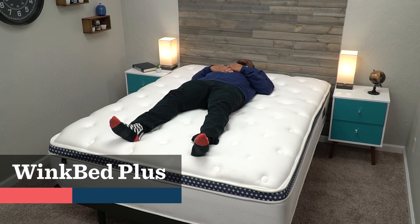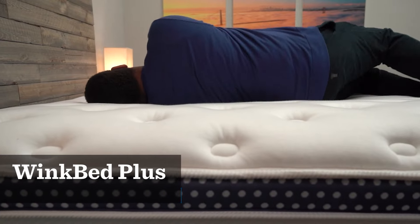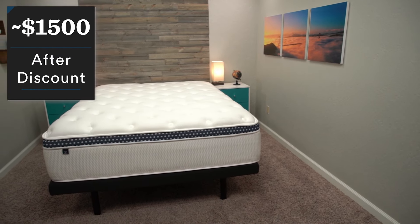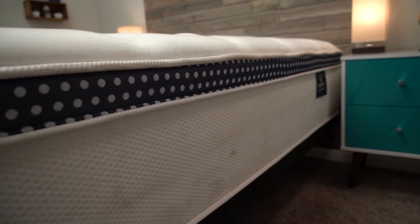If you're worried about mattress durability, I might recommend looking at WinkBed Plus first. WinkBed has done a ton of different tests related to the durability of all their mattresses, and that's not something I would worry about if you end up with a WinkBed. Price-wise, you're looking at about $1,500 for WinkBed after discount in a queen size, which is a really solid value considering just how well-made and luxurious it is.